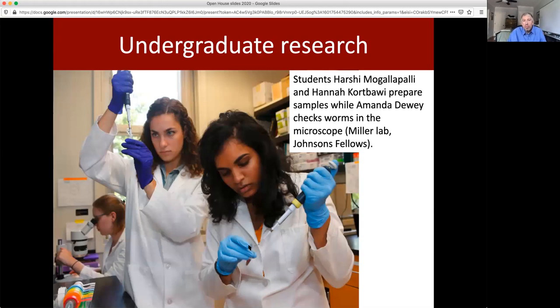Many of these students will be noted as being on fellowships. We have a number of research fellowships that offer summer support for students doing research at Santa Clara University. These are students studying worm development in Dr. Miller's lab.